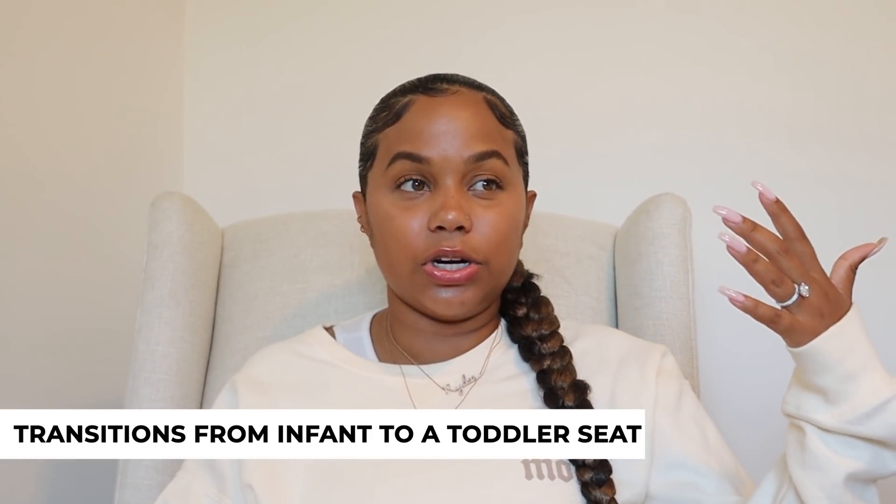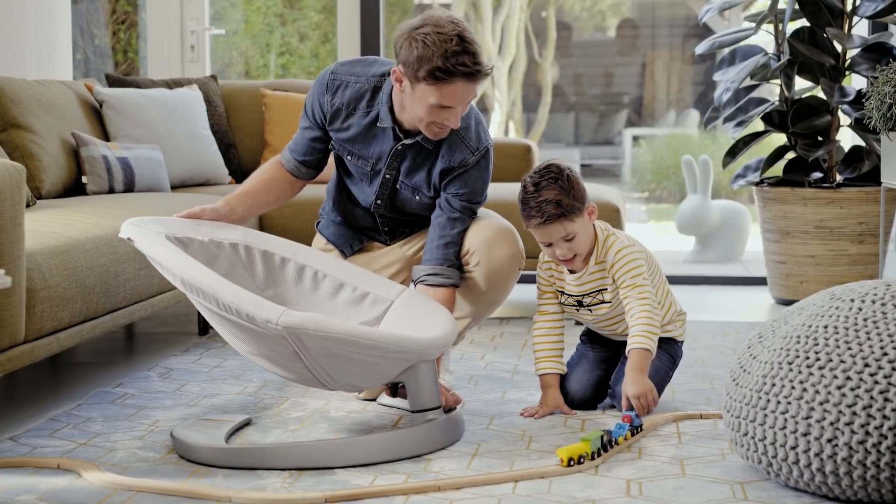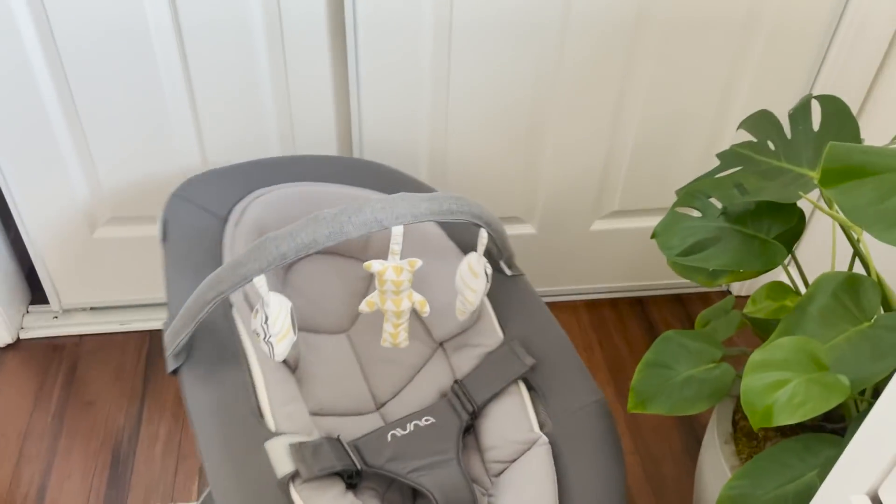I thought it was something you plug into the wall that moves, kind of like a bouncer. It is not that — it's not plugged into the wall, it's not a bouncer. It's called the Leaf Grow because it grows with your child. The seat can be adapted from infant all the way up to a big kid. You take the inserts out, remove the bar with the toys, and it becomes a seat for a bigger kid that reclines back and forth. It does sway side to side.